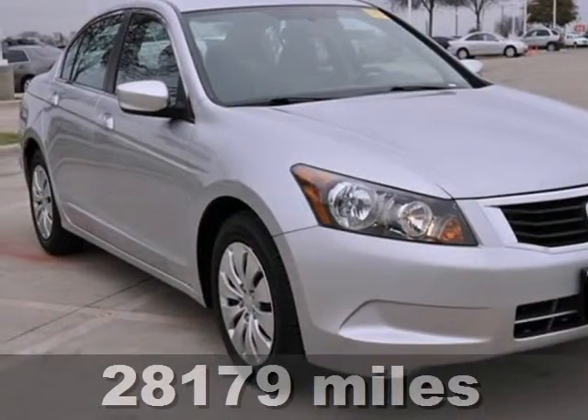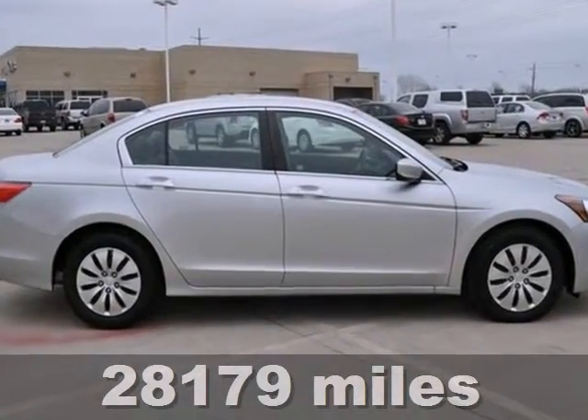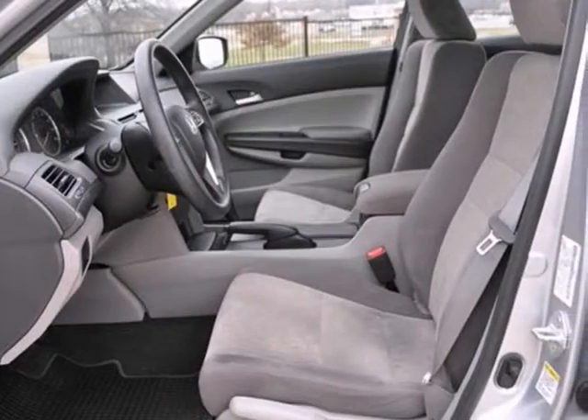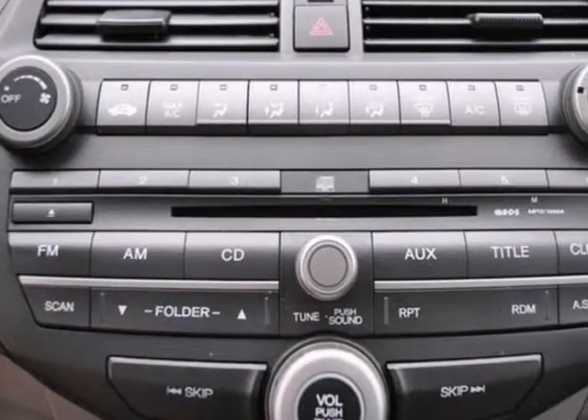Here is a certified 2010 Honda Accord. It's very fuel-efficient, shown in silver with a gray interior. This Carfax one-owner vehicle features keyless entry, variable assist steering, and multiple airbags.